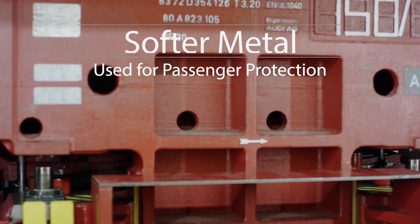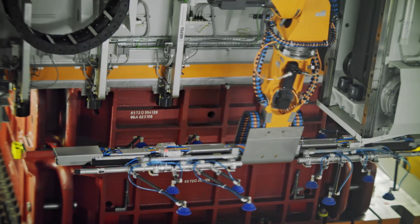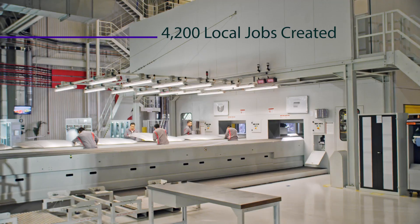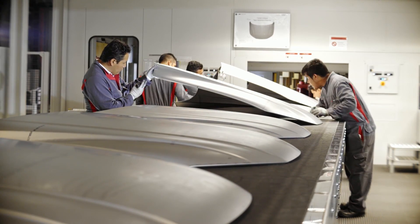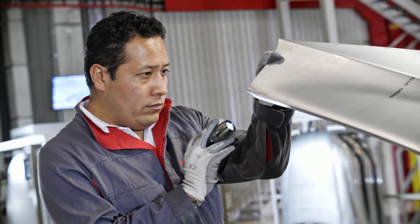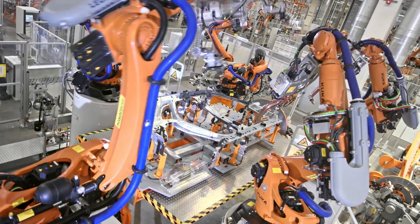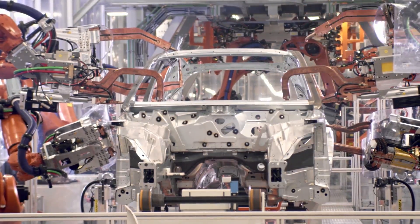Kicking off the manufacturing process for the Q5, we have the hood. It's one of the few parts of the car that is made of a lightweight aluminum. 81 tons of pressure are used to form the hood in a single press. Because quality assurance is very high on Audi's priority list, each hood is inspected under a special light to spot any flaws or unevenness. This plant is currently the most advanced plant in terms of automation in the world, ensuring a consistent and uniform product.